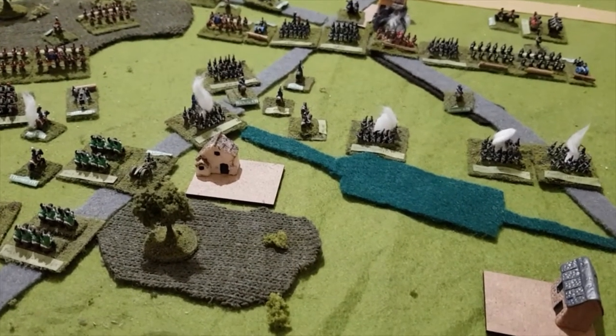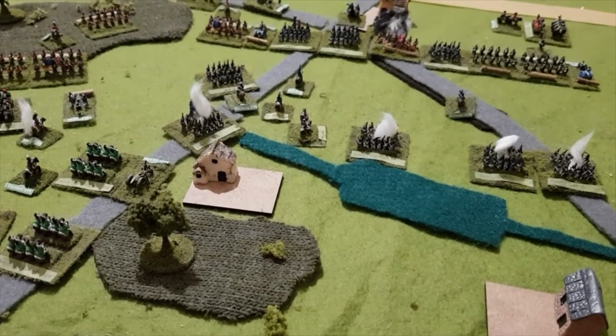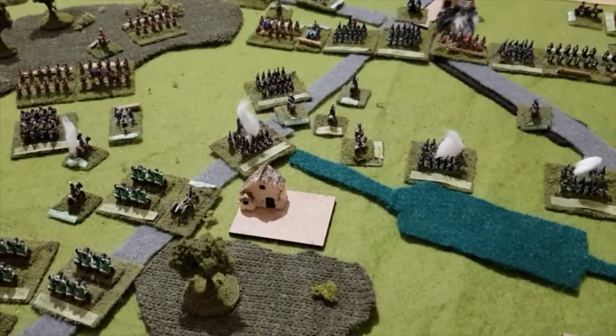That's the end of the French 7 p.m. turn. We basically have two and a half turns left, and very exciting stuff it is.